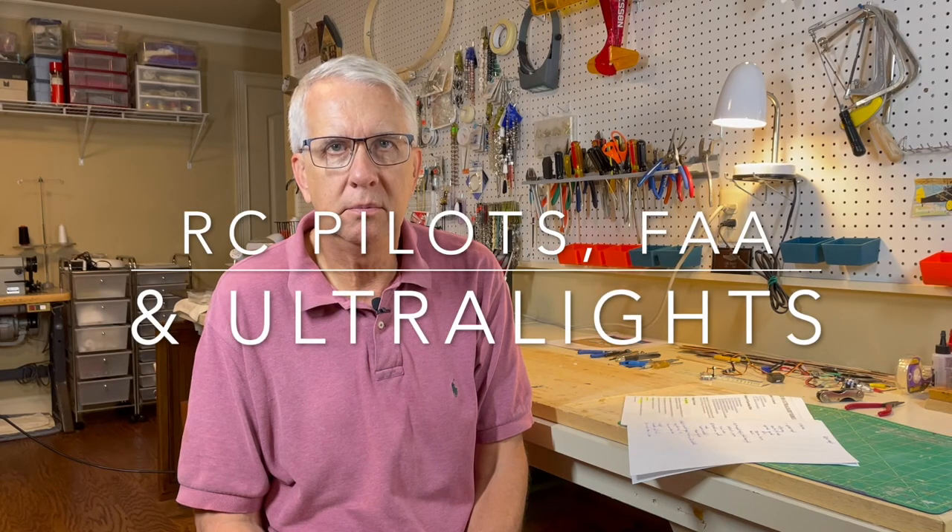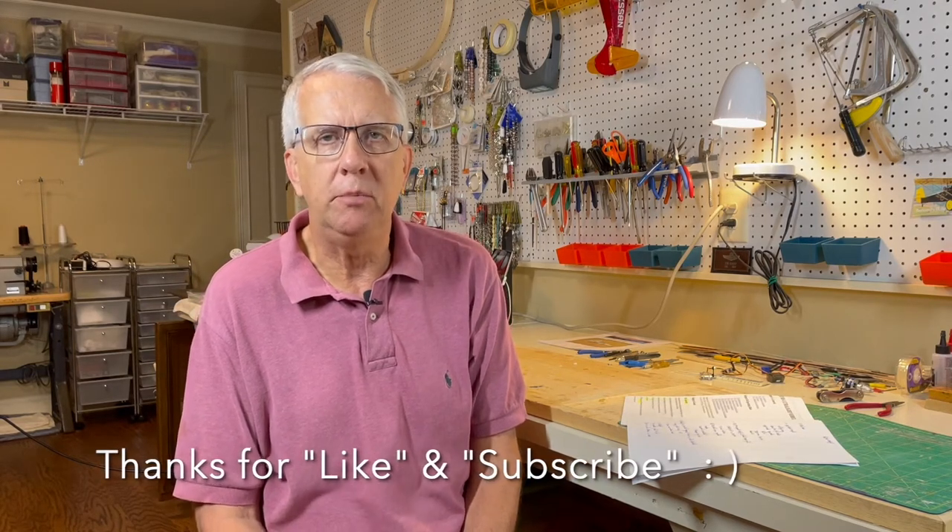As RC and drone pilots, we are very much aware these days that the FAA is getting a lot more involved in our modeling activities. In the old days of radio control flight, the FAA pretty much left RC models alone. We had gas-powered models, had to keep visual sight of them, no beyond line-of-sight operations, generally below 400 feet, and we operated at club fields away from other aircraft operations, coordinating with airports.